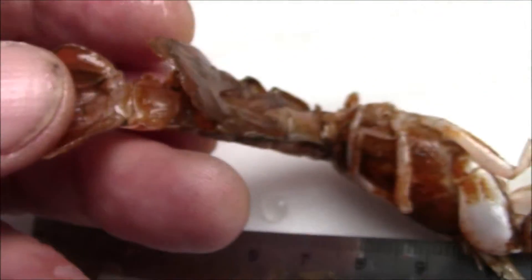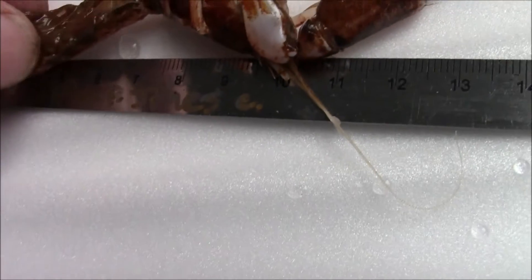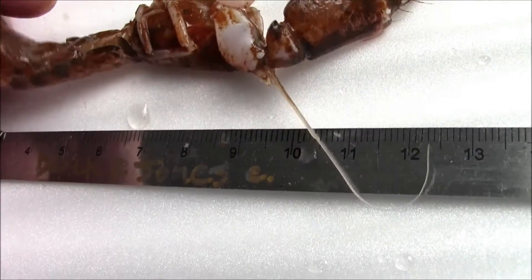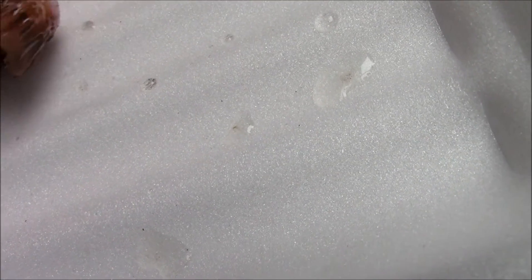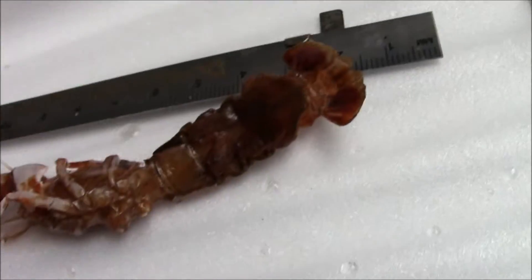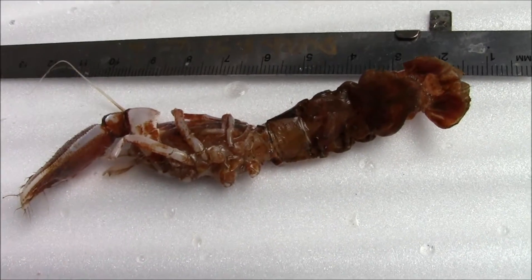And what the hell is that flap? That's eggs — that's an egg case. It looks like a spined egg case. I think this is an adult lobster.